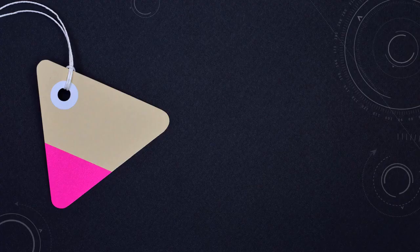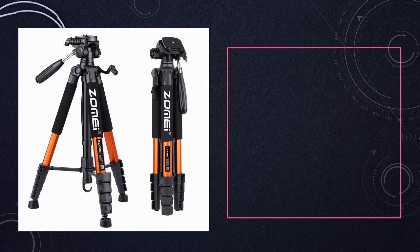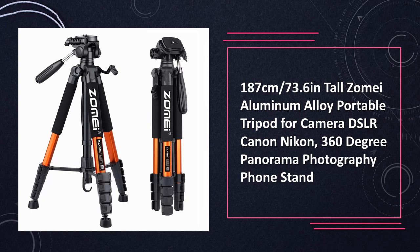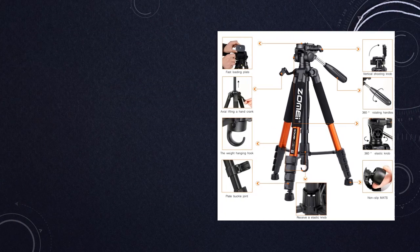At number 3: Zomei Aluminum Alloy Portable Tripod. A tall tripod for DSLR and phone photography with 360 degree panorama. It is a tall and durable tripod made of aluminum alloy, designed for DSLR cameras and smartphones, offering 360 degree panoramic capabilities for panoramic photography.